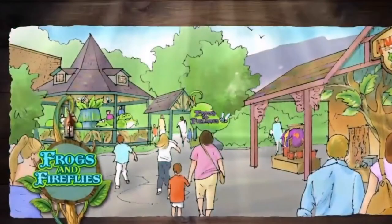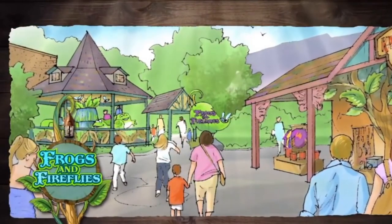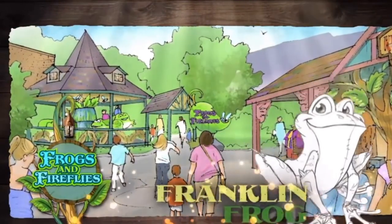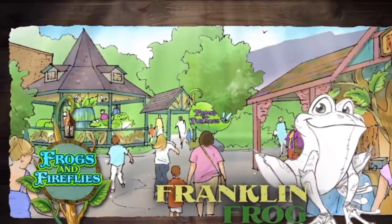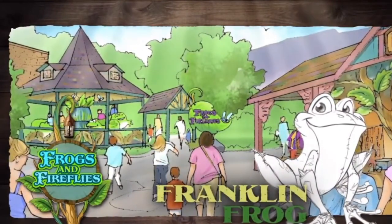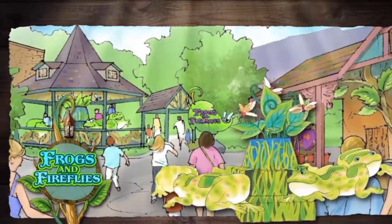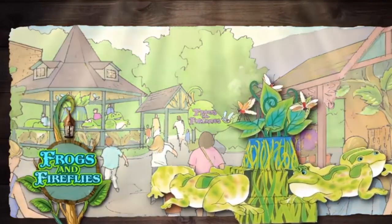Frogs and Fireflies bounce adventurous kids and some spirited parents on a race for Franklin Frog. Frogs and fireflies live in harmony at Wildwood Grove. The friendly frogs chase each other in a quick hop around the lily pad on this playful roundabout ride.